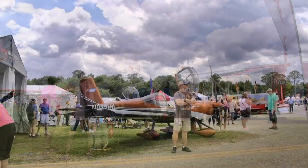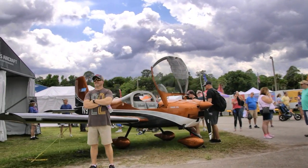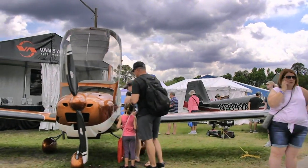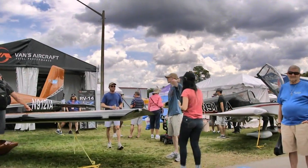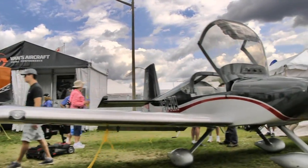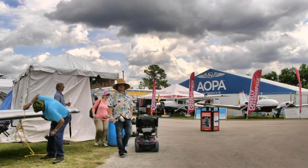Catching more aircraft in the main core area — here's the Vans RV-12, this one with the 912 IS engine on it. A recent offering, the company is having quite a run of success with that airplane, joining their RV fleet. And some of those — even an RV-9 — can be built to fit within the sport pilot space if you're careful about it.